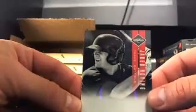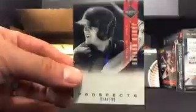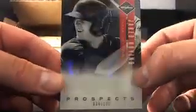First card is going to be for Texas Prospects. This is Jared Hoyne for Texas. It's a Prospects card, and that's numbered 34 out of 199.